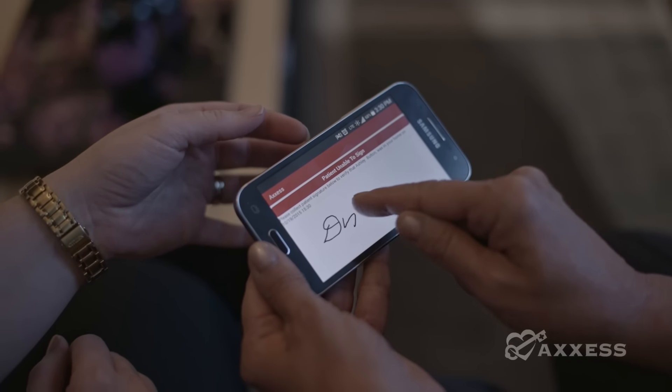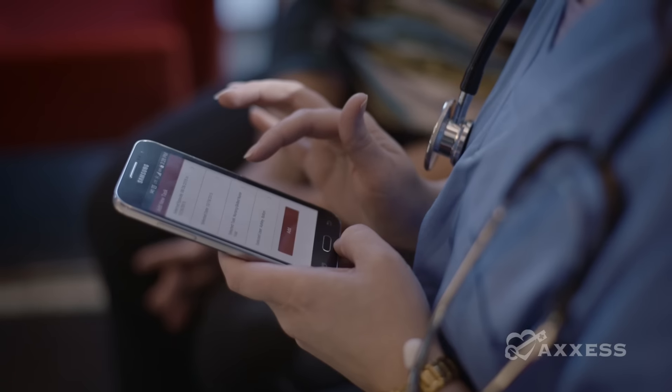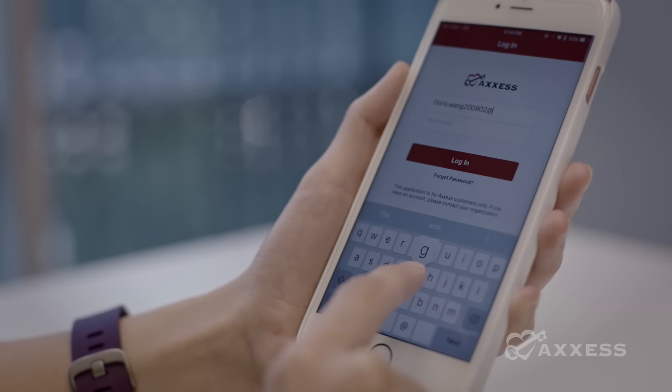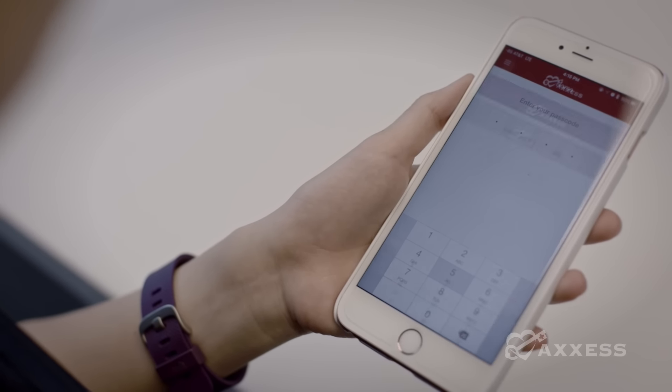With our built-in electronic visit verification system, your visits are verified by capturing the patient's signature, recording the time, date, and location using GPS. Now you can provide proof of care at the point of care and ensure compliance.